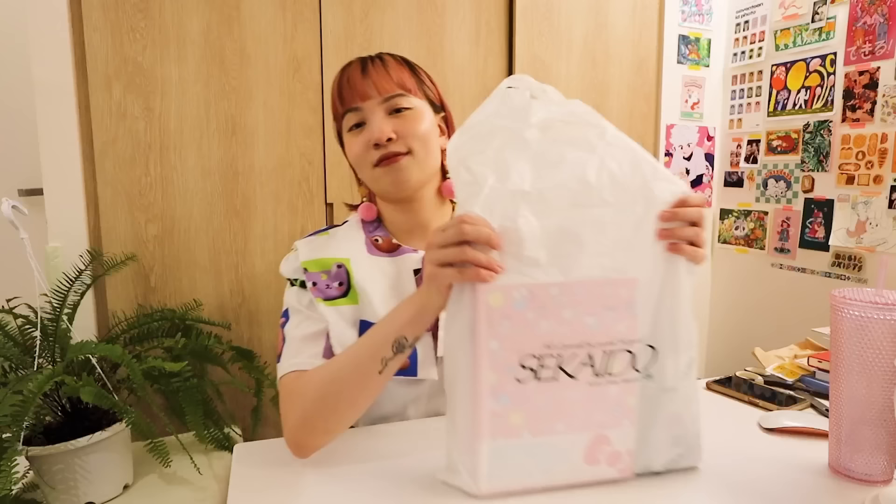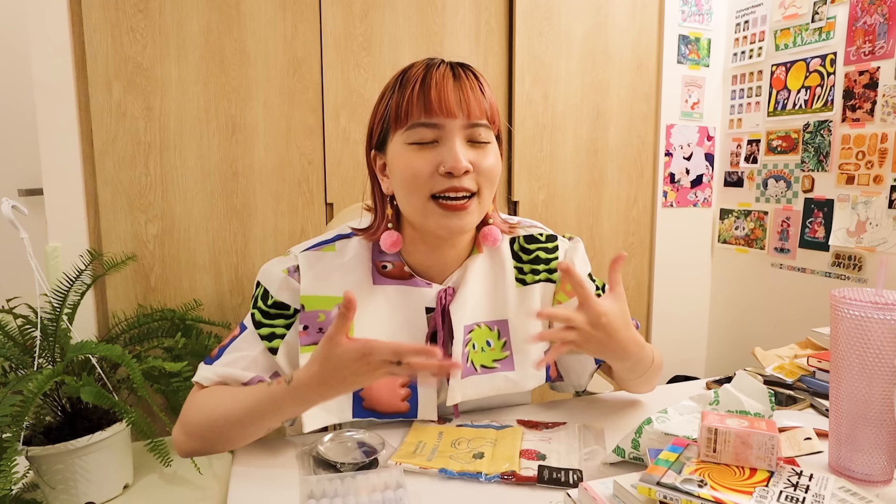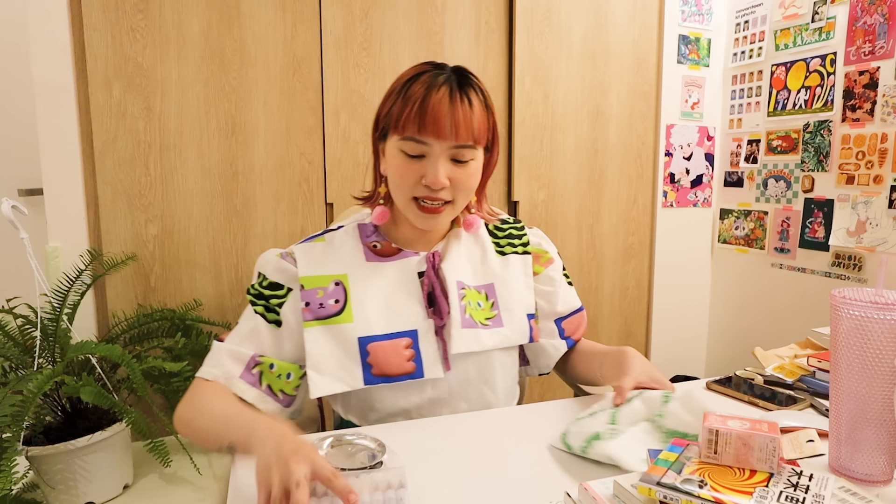This is my Sekaido haul — I think I spent around $300. Starting off with Miffy things — I bought so many that I'm going to make a completely separate video with everything I bought from Japan. I bought a couple of books from Sekaido but many more from the trip overall. I also went back and forth forever but decided to get the 24-set of brush pen markers — I don't know when I'll use them but I'm very happy to own them. I also picked up some extra colours.